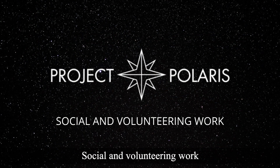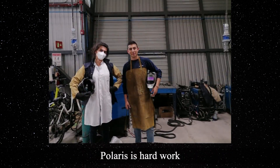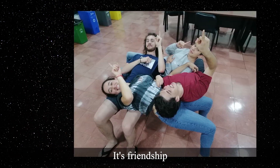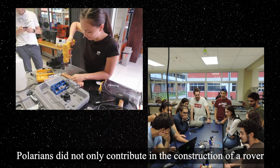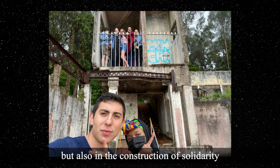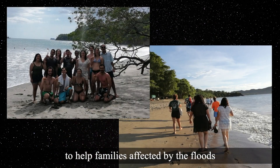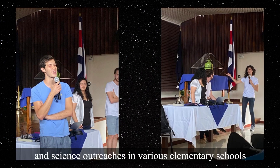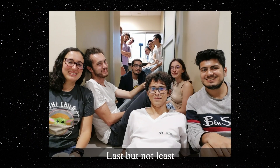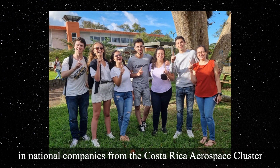Polaris is, however, more than just engineering. This summer, during the action stage, Polarians did not only contribute in the construction of a rover, but also in the construction of solidarity. Many members travelled to Santa Clara to help families affected by the floods. They also collaborated in labour such as tree planting, beach cleaning, and science outreaches in various elementary schools. Most foreign members got to intern in national companies from the Costa Rica Aerospace Cluster.